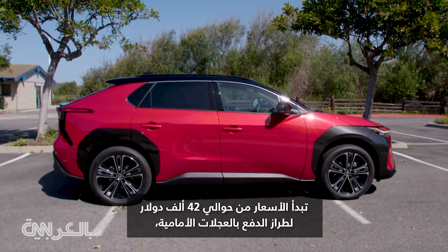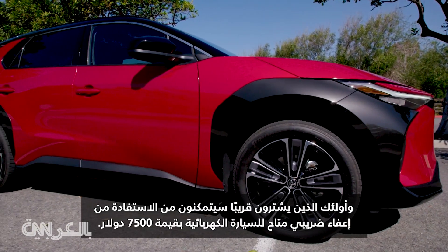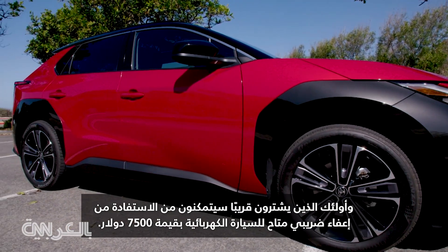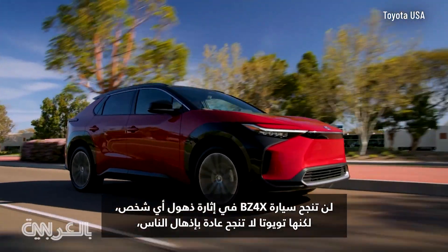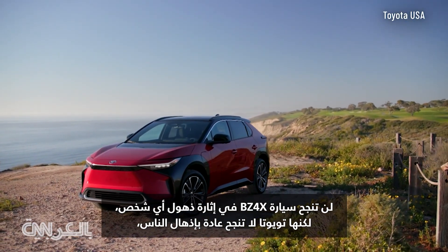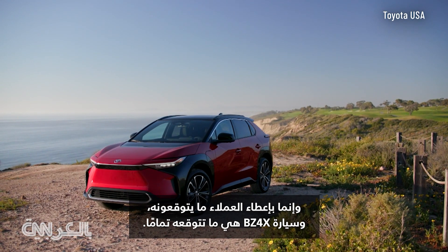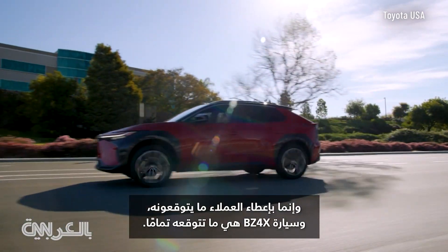Prices start at around $42,000 for a front-wheel drive model. Those who buy soon will be able to take advantage of an available $7,500 electric vehicle tax credit. The BZ4X isn't going to blow anyone's mind. But Toyota doesn't usually succeed by blowing minds — it succeeds by giving customers what they expect. And the BZ4X is pretty much exactly what you'd expect.